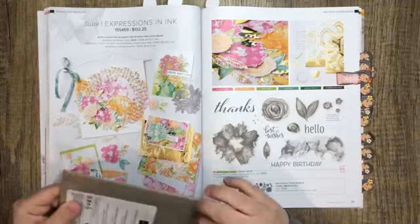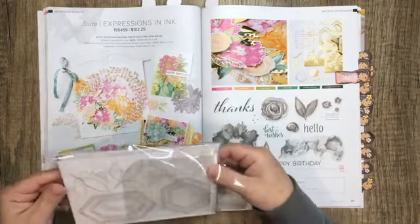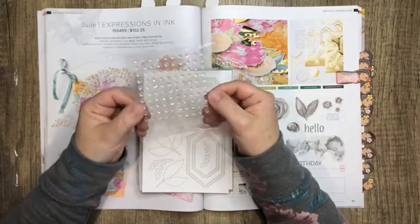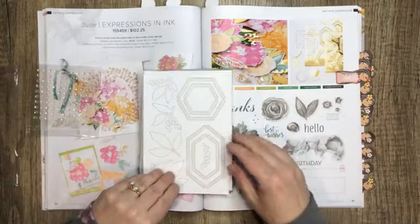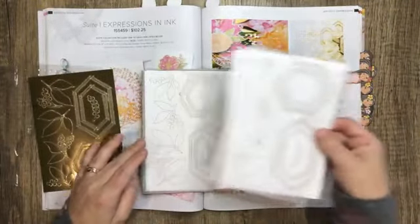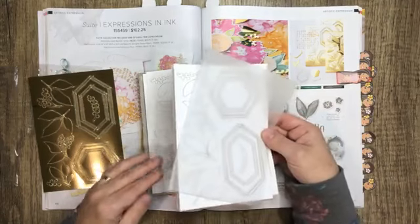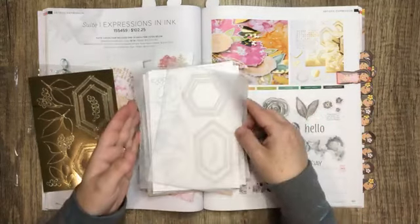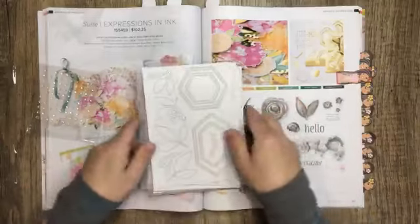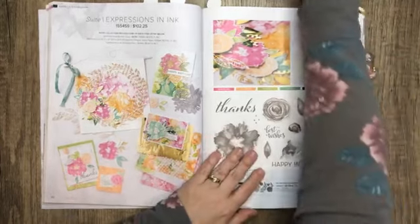Also part of the Expressions in Ink suite is the ephemera pack. There are some clear iridescent sequin-type pieces and some gold foil pieces. You get five sheets of the same patterns — I love the shapes of these, they're so pretty. The stamp set that comes with this is really pretty too.